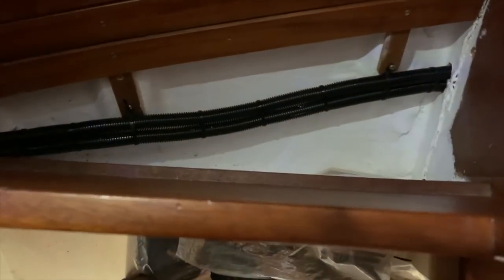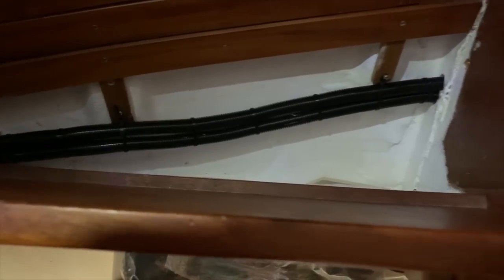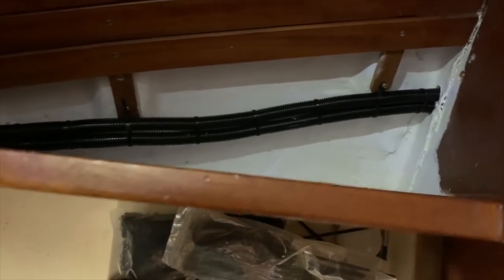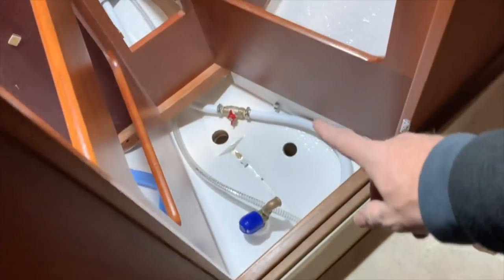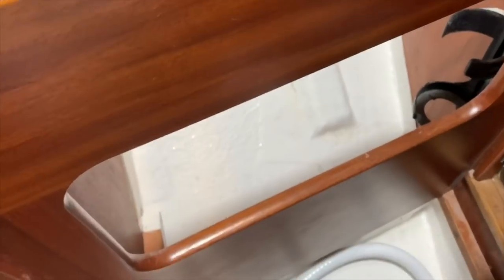I've already fixed all my holes with the electric cable inside — positive and negative. Now I need to fix these holes with the plastic cable bands and give a nice and tidy installation.